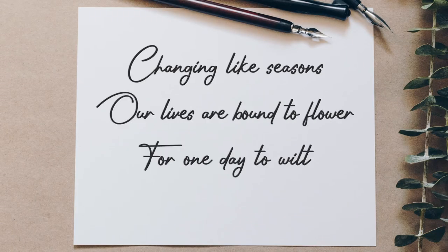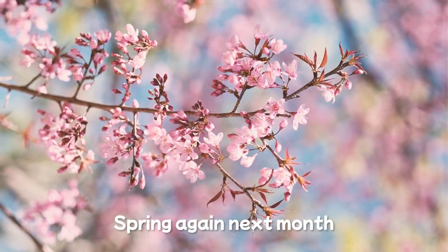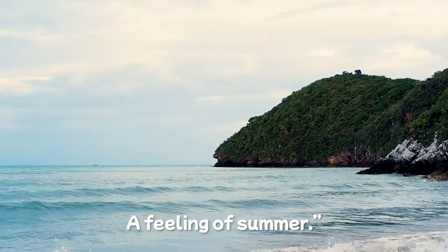My first haiku is written in English: 'Changing like seasons, our lives are bound to flower, for one day to wilt.' My second haiku is in Japanese. The kigo in this haiku are haru and potentially hana, which often refers to cherry blossoms in the context of haiku. This haiku can be understood as: flowers will bloom, spring again next month, a time of birth. My third haiku has the kigo natsu, or summer, and can be understood as: the sound of waves, a calm air, a feeling of summer.